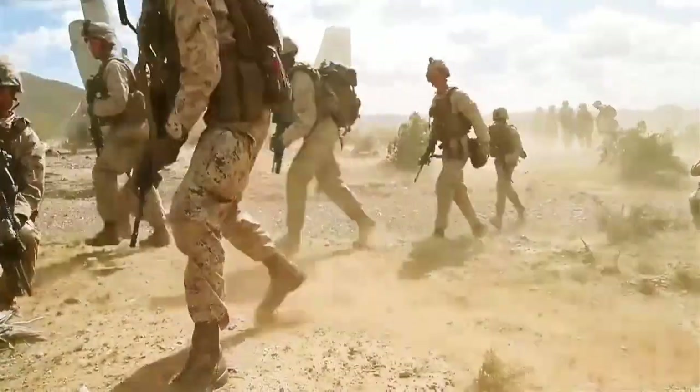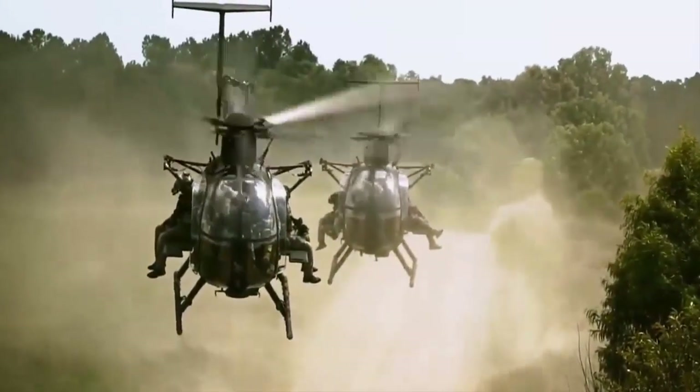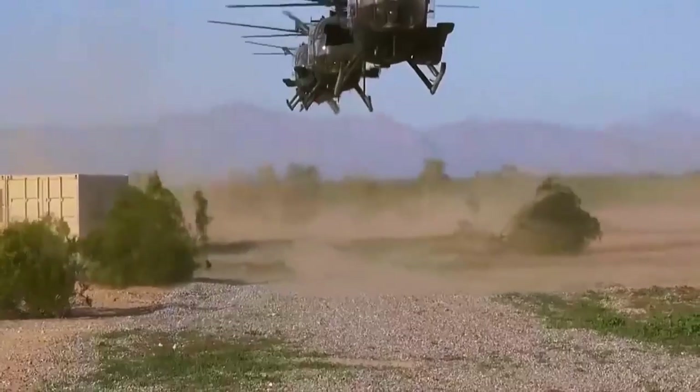With 235 liters of internal fuel, the MH-6 has a maximum range of 430 kilometers.